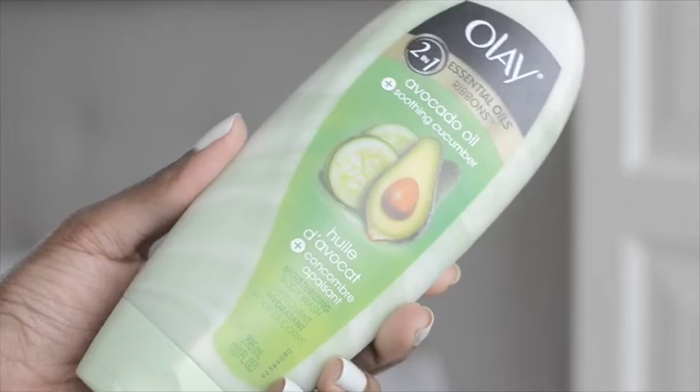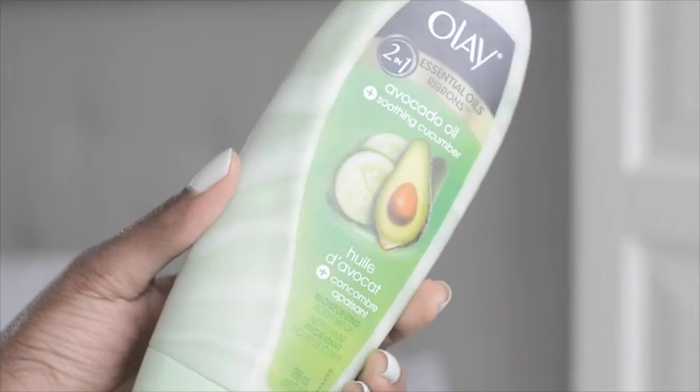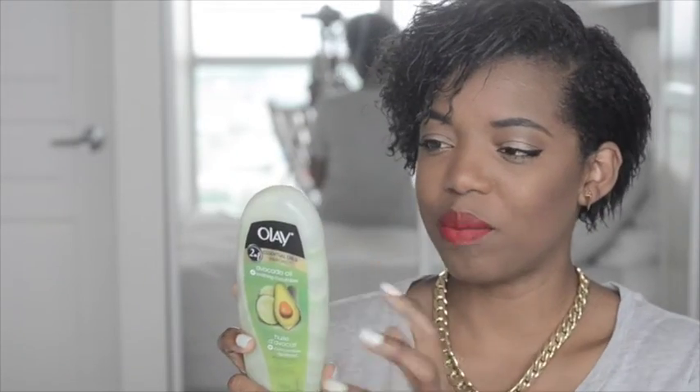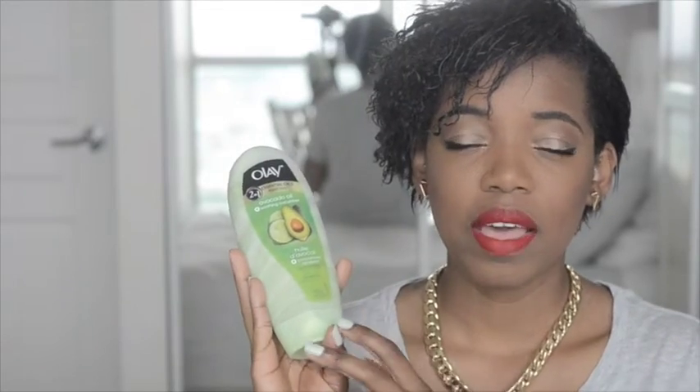I'm going to start with body first since there are fewer products, then move on to face. Starting off in the shower, I'm loving my Olay two-in-one essentials body wash with avocado oil and cucumber. It has ribbons in it and smells so good - I find it very refreshing and uplifting. I picked it up at Shoppers Drug Mart on sale for about five dollars, and I use it with my loofah.